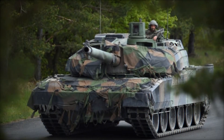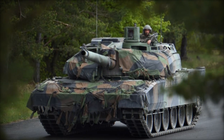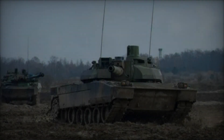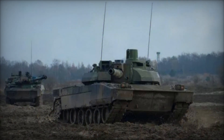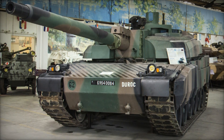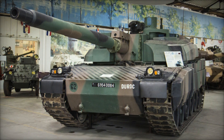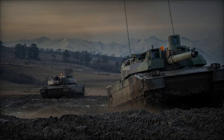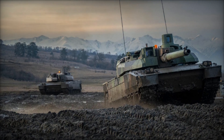Throughout the 1970s, requirements for a new main battle tank were refined. In 1980, France and Germany embarked on a collaborative initiative to replace their aging Leopard 1 and AMX-30 fleets, aiming to minimize development and production costs while delivering a modern, effective, and logistically feasible solution. However, like many multinational tank development projects, this partnership eventually dissolved, with each nation pursuing its own path.